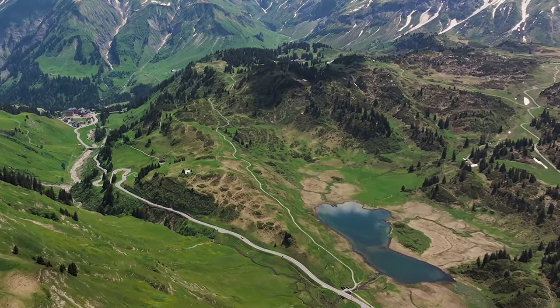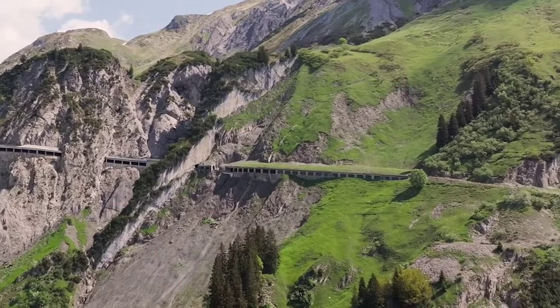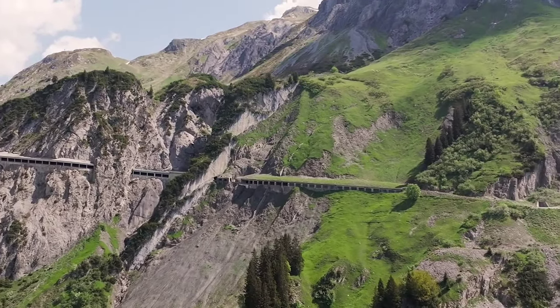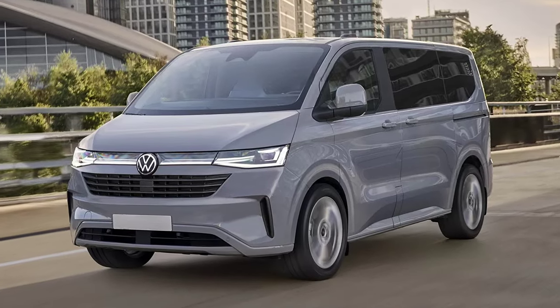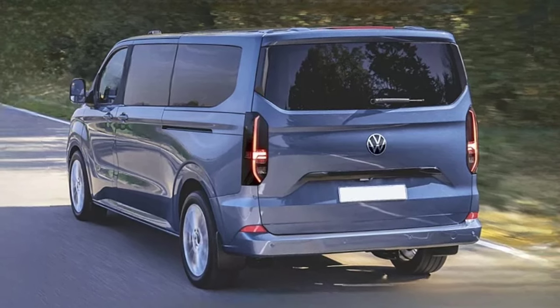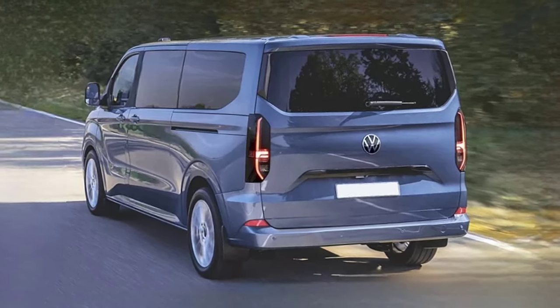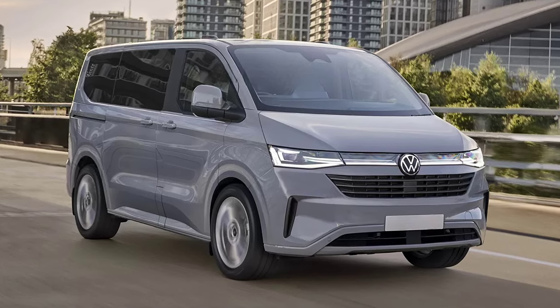Volkswagen is currently testing the next generation Transporter under camouflage, but based on the latest spy photos, we believe that it will look very similar to these renders. The new van is developed in collaboration with Ford, meaning that it will be based on the latest Ford Transit Custom van.